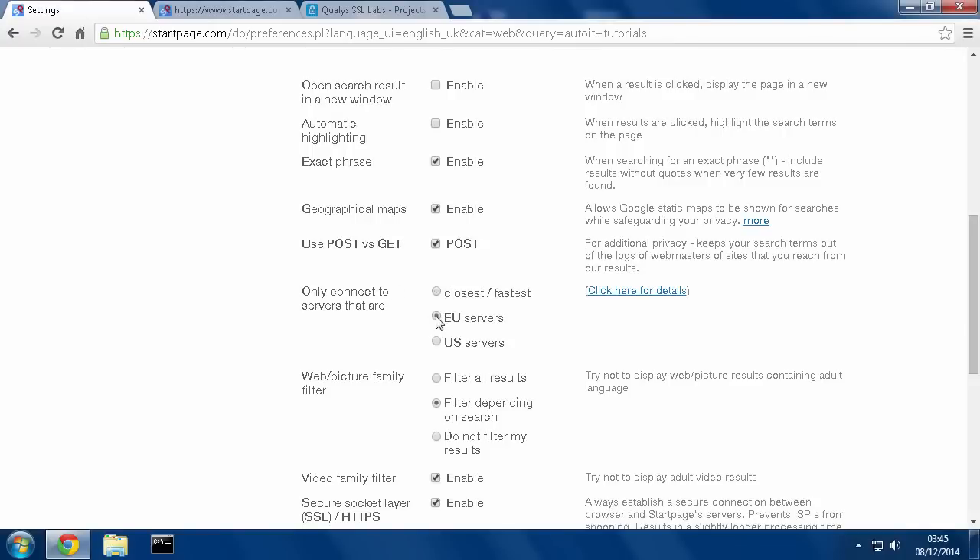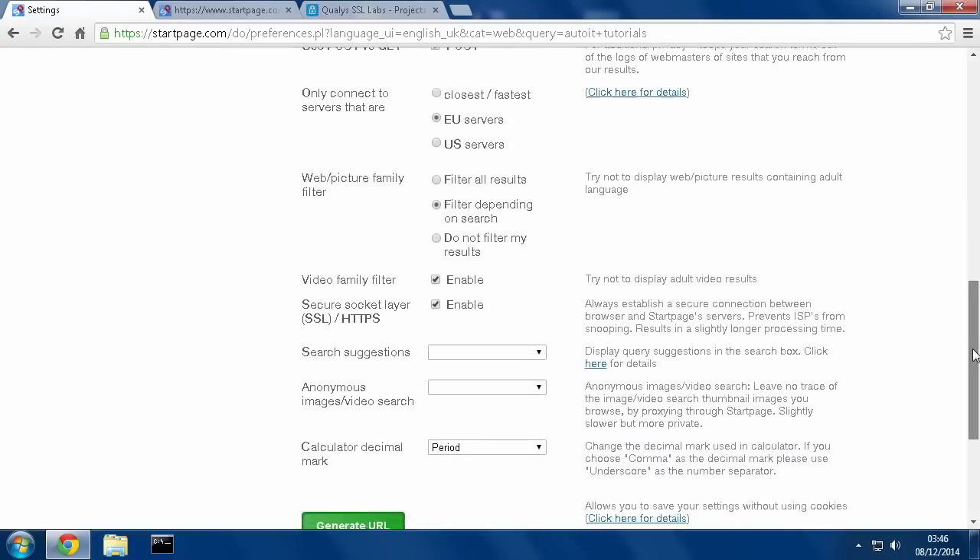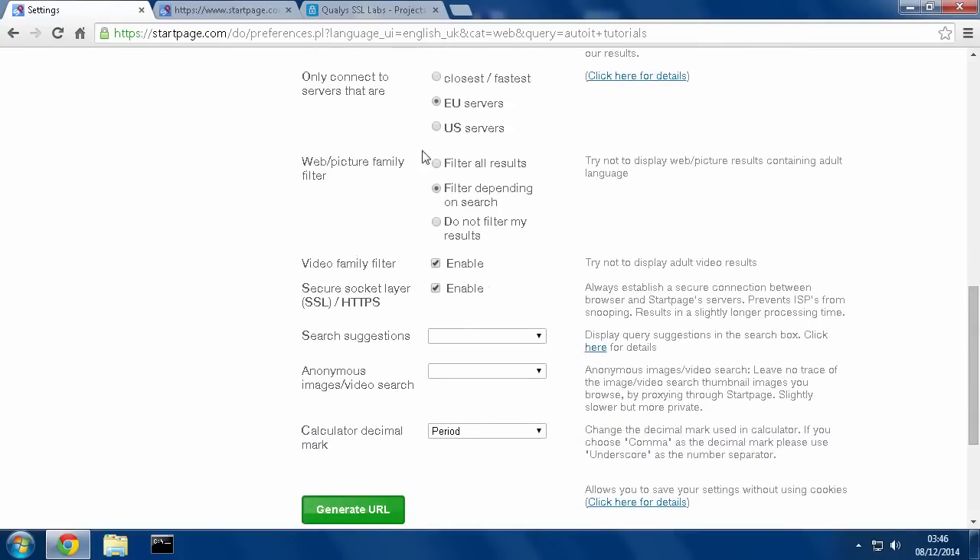Here is where you can choose the servers you want to use. I prefer to use EU servers, just because of the options there. And here are the family-friendly type filters. If you're in a household with children you might want to leave this on or filter all results, but if you don't have any issues with that, you might as well just turn this off so when you're searching you get raw, completely uncensored results.